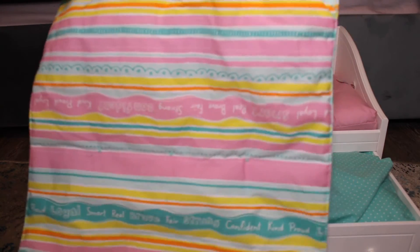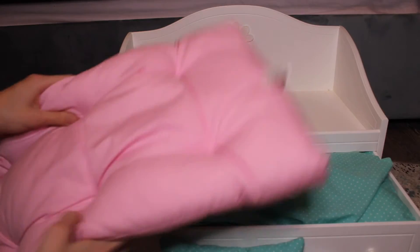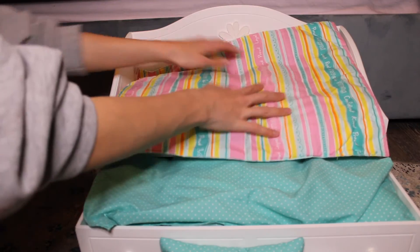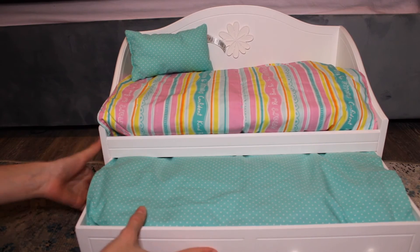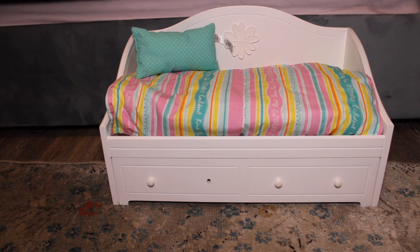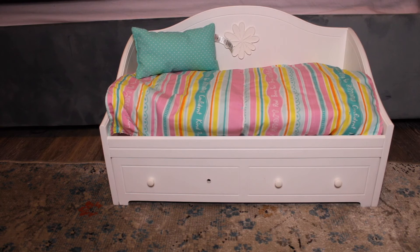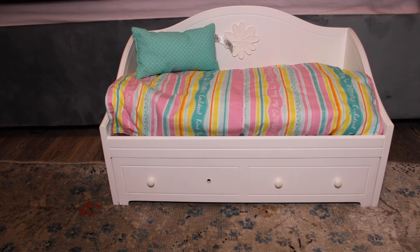The other side of the comforter has a striped pattern of blues, pinks, oranges, and yellows with more inspiring messages. The mattress is pink and really nice quality — of course it's nice because it's American Girl brand. The bed is very realistic and super nice quality — it is wood. One of the knobs is missing, but it didn't really matter to me because I can just find a different knob or get new ones for it. Either way, it will work fine.